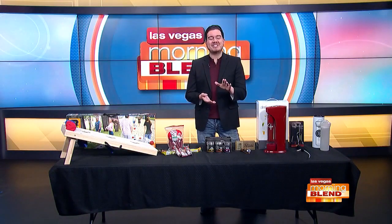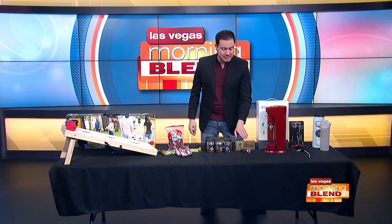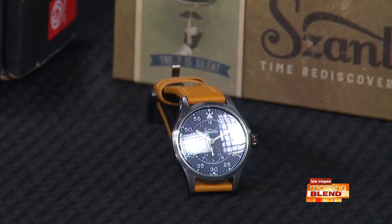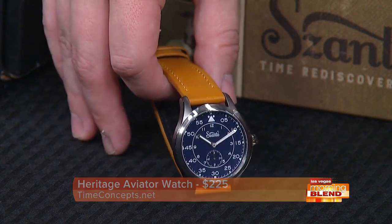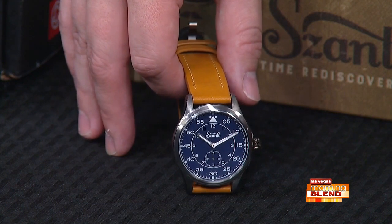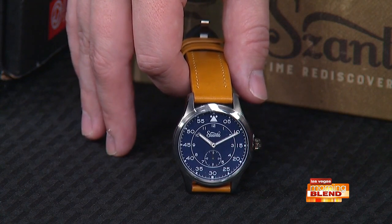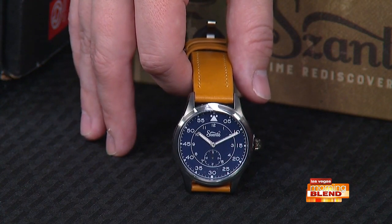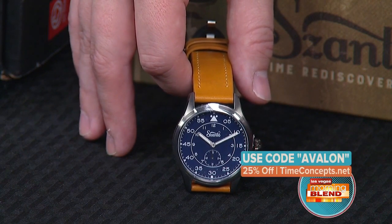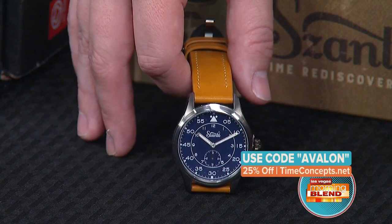Moving on, I have my eyes on this one. We have the Heritage Aviator watch from Time Concepts — the Sazo brand. They are a modern take on classic pilot watches of the past, showcasing vintage-inspired designs for today's man. Look how beautiful this looks. Each watch features a brushed stainless steel case and thick Swiss Superluminova loom on their hands. Get yours today at timeconcepts.net and use the code Avalon to get 25% off.